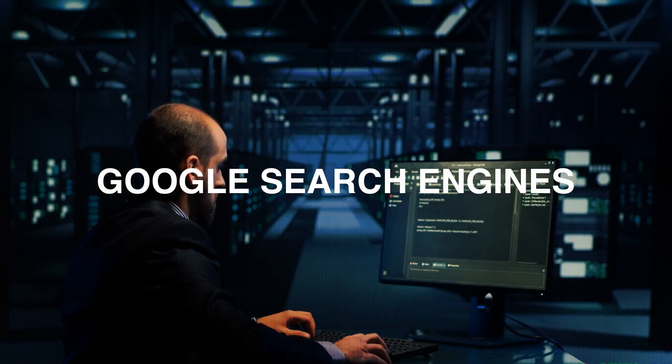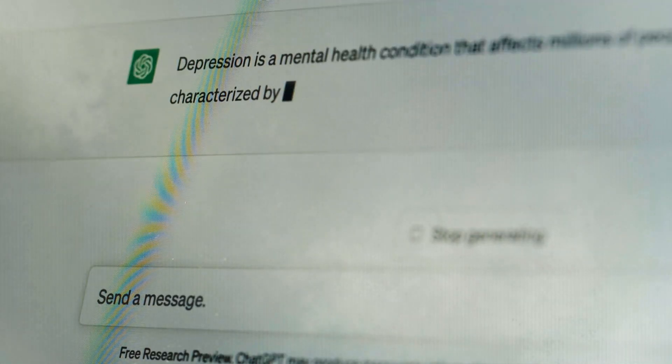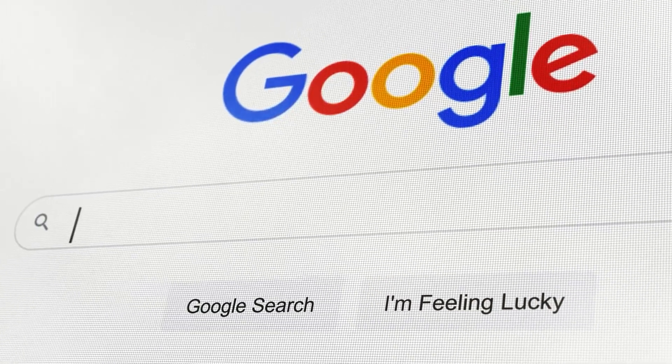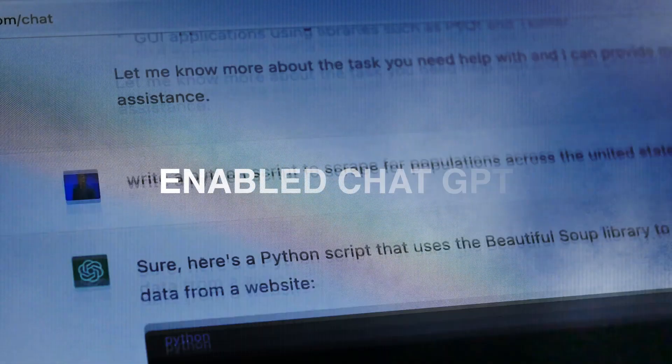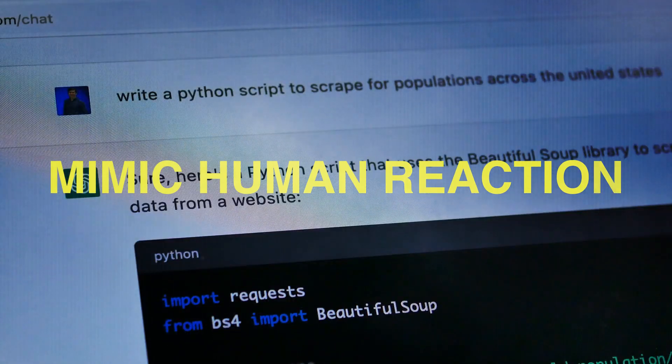ChatGPT and Google search engines serve various purposes. While ChatGPT generates conversational texts, Google finds appropriate results online. Deep learning and transformer architecture enable ChatGPT to mimic human reactions to user prompts.